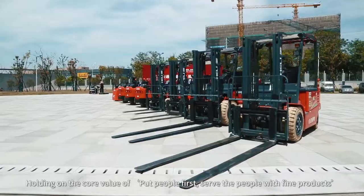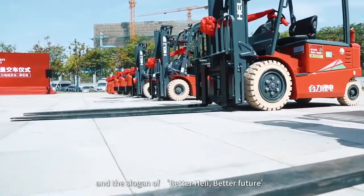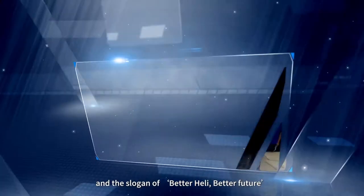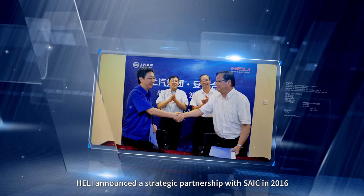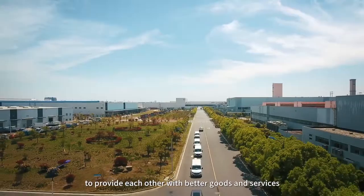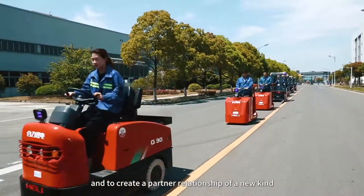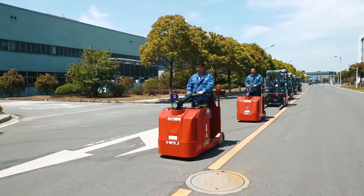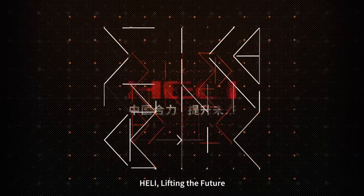Holding on to the core value of putting people first and serving the people with fine products, and the slogan of Better Heli, Better Future, Heli announced a strategic partnership with SAIC in 2016, from which both sides would fully exert their advantages to provide each other with better goods and services, and to create a partner relationship of a new kind. Heli — lifting the future.